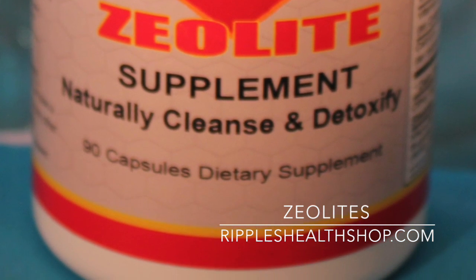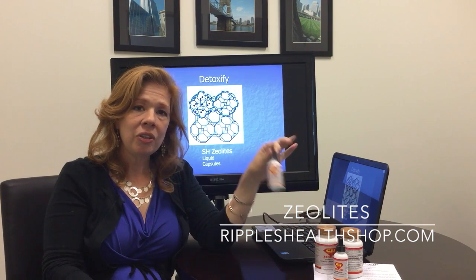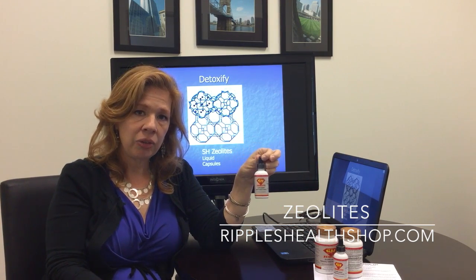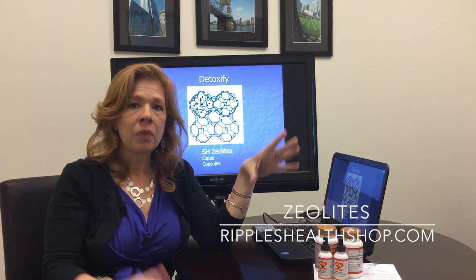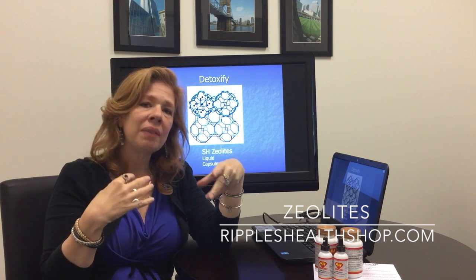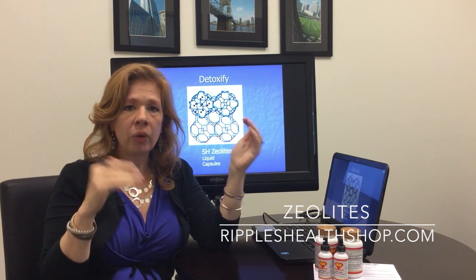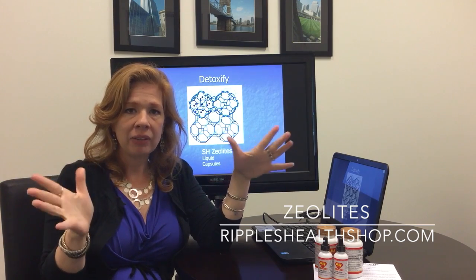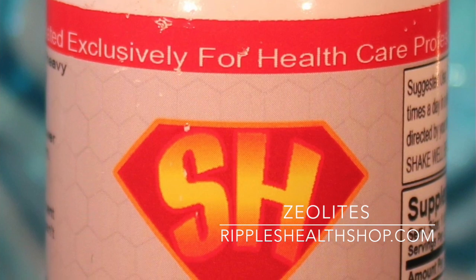Even people that have severe fibromyalgia issues can do the capsules no problem. With the liquid, you can take it in teeny tiny doses. So how do you know if you need the liquid or capsules? Well, if you have a lot of metallic taste in your mouth whenever you eat something healthy, or if you have severe migraines, or if you're going through the mall and just walking by some perfume or something like that about sends you out — that would be a reason to do the liquid zeolites.